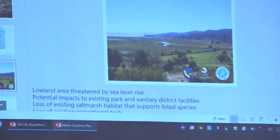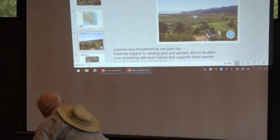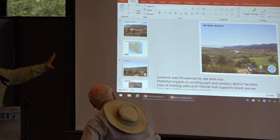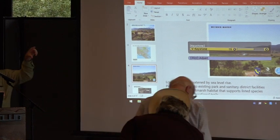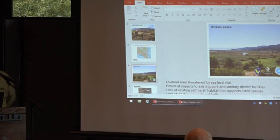McGinnis Marsh is just here on the other side of the golf course. It's a low-lying area. I don't know if you remember Leslie's slide — she did show a slide that showed the flooding in this area, with a rectangle just east of here that was deeply flooded. That's the area of the diked wetlands.